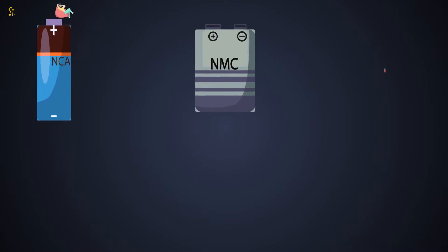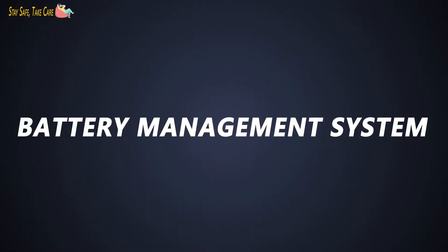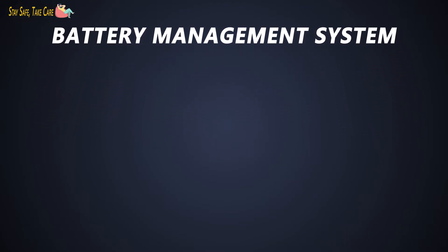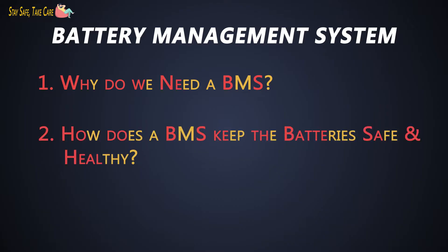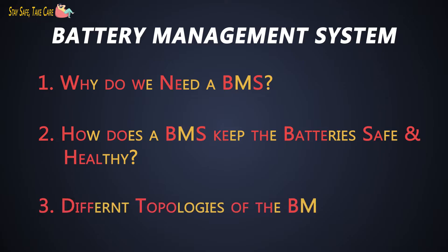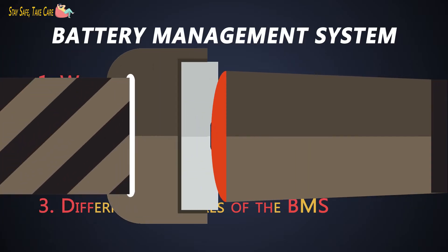Last time we covered all about batteries. This time we will cover the battery management system. In this video we will see why we need a battery management system, what things a BMS does to keep the batteries safe and healthy, and finally we will see different topologies of the BMS.